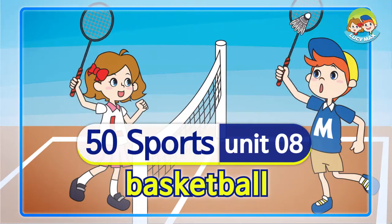50 Sports. Basketball. Hello, everyone. Welcome back to 50 Sports. This time, we will learn about basketball.